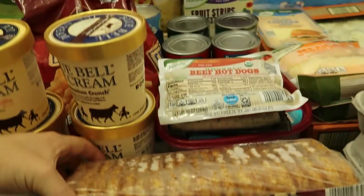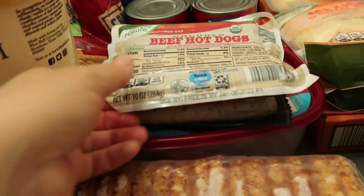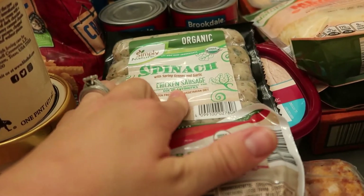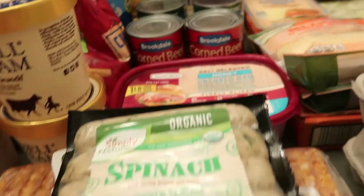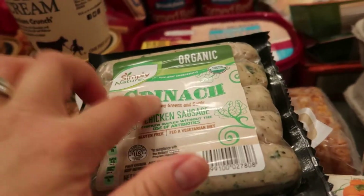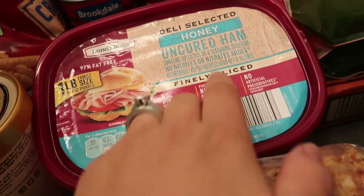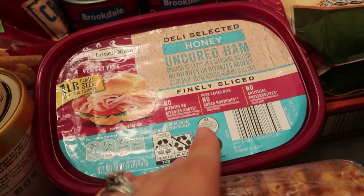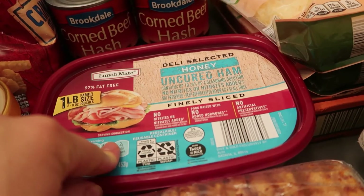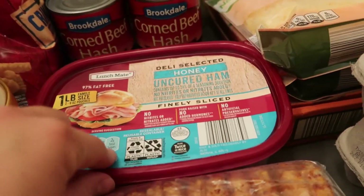We did get some freezer food — hash brown patties, which are super tasty for breakfast with some eggs. Some more meat: uncured beef hot dogs — they do have the organic option — and spinach chicken sausage, which is great cut up with pasta, in buns, or just on the side. And some uncured ham, which is great for ham and cheese sandwiches or just to munch on for a light lunch with cheese, crackers, and fruit for the kids.